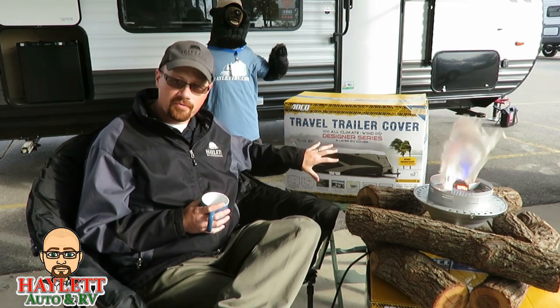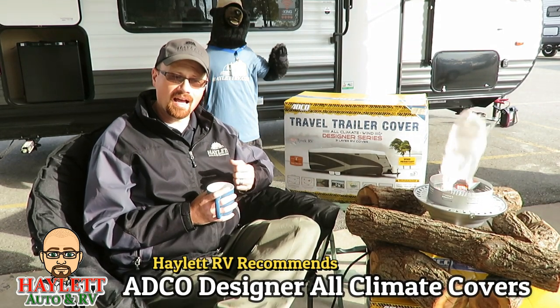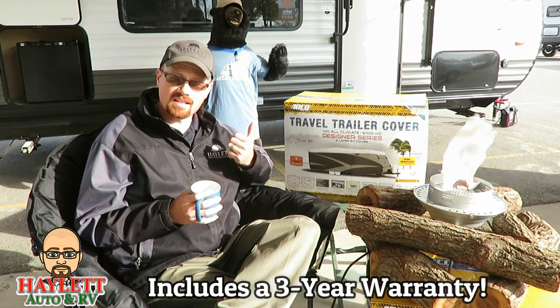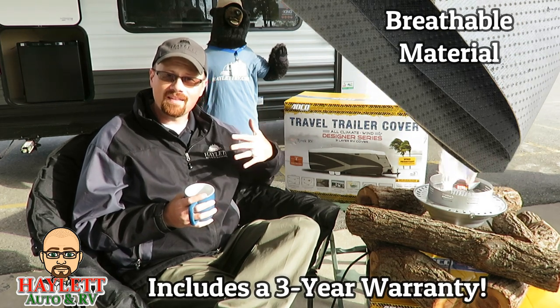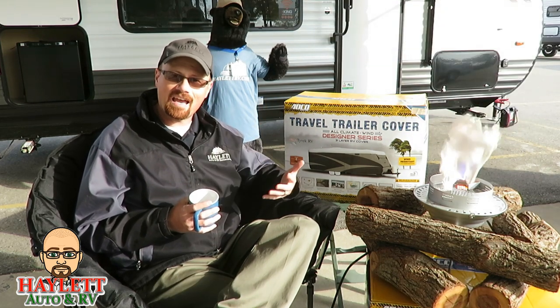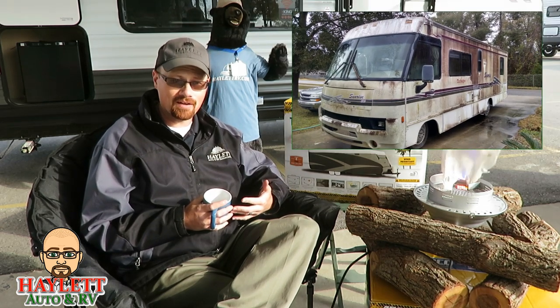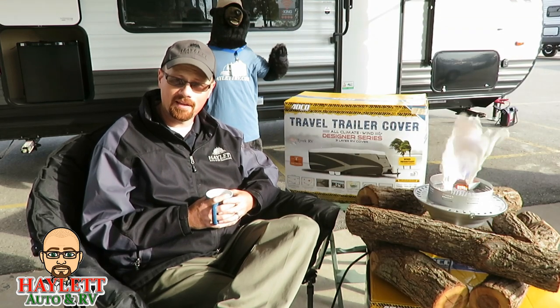We really prefer the All Climate Designer Series from ADCO for a few reasons. The cover has a three-year warranty, which is fantastic. It's breathable, so when it rains it will let that moisture breathe out, or if it's snowy and then melts off, it will again let that moisture out so you don't have a mold factory and a petri dish under your cover. Unlike Bill Nye the Science Guy, I'm not interested in having a science experiment in my backyard.